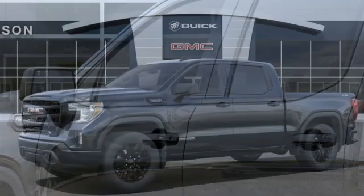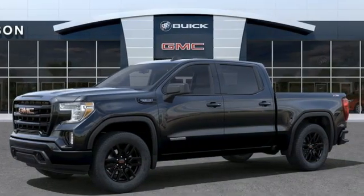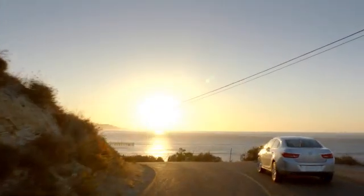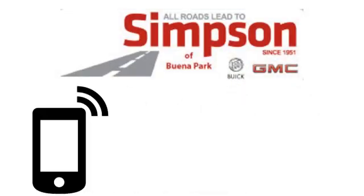GMC — professional-grade vehicles suited to fit your needs. Experience it for yourself today. All roads lead to Buick GMC.